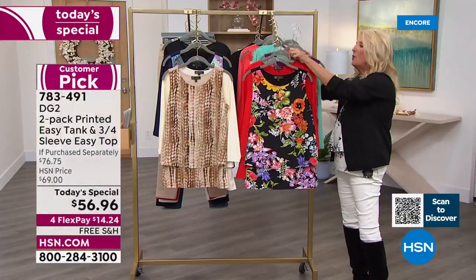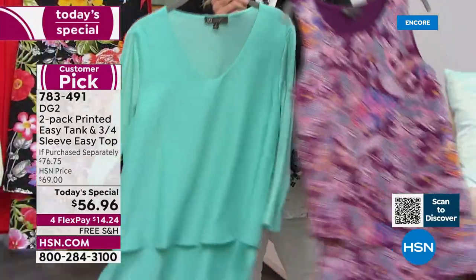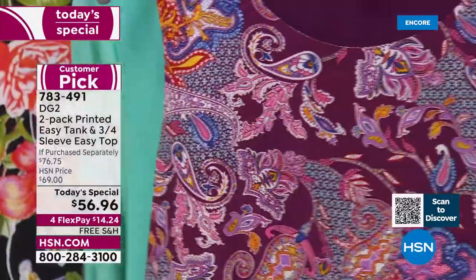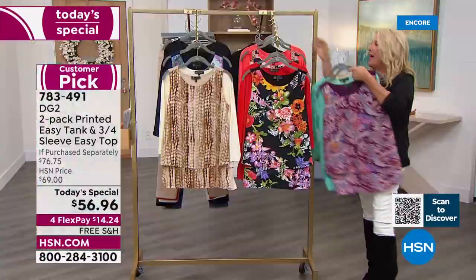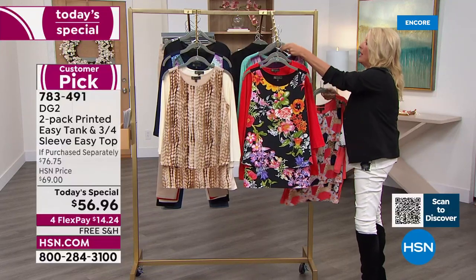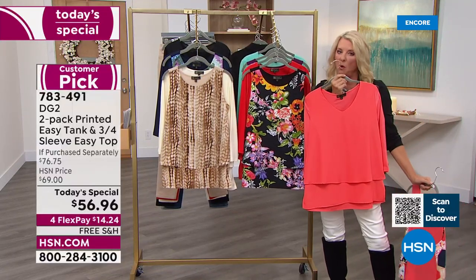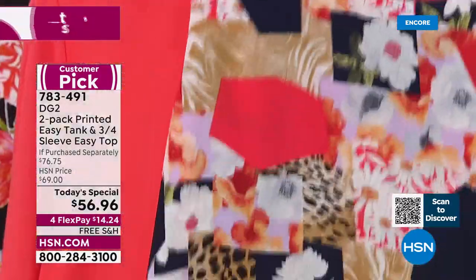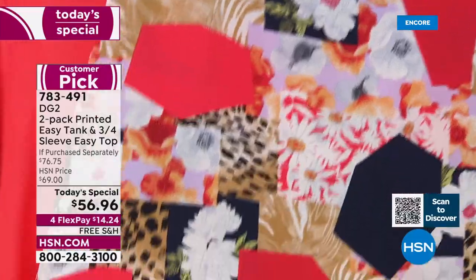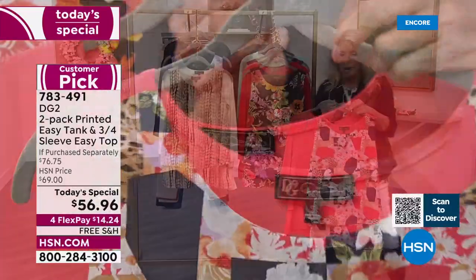Next is the aqua collection: a solid aqua paired with a paisley print — if you love paisleys, that's the one for you. Then the last option is coral, one of my favorite colors on every body and every skin tone. You get that beautiful coral top, and then a coral print featuring navies, leopard print, and a little floral. So those are your six options.